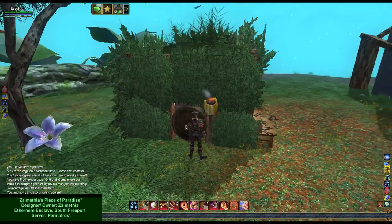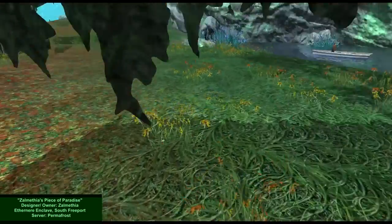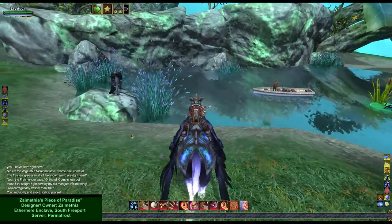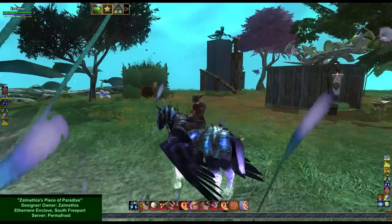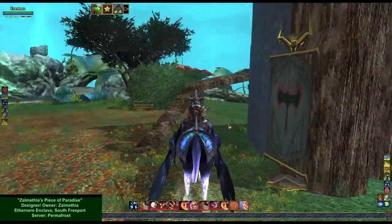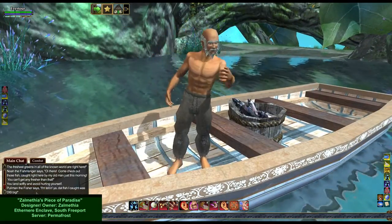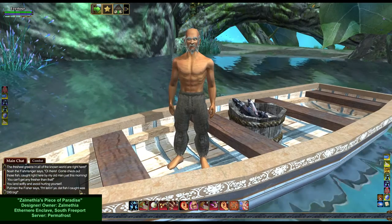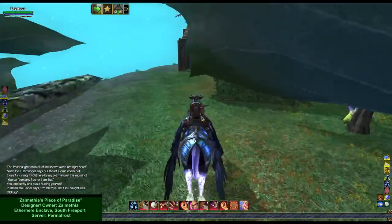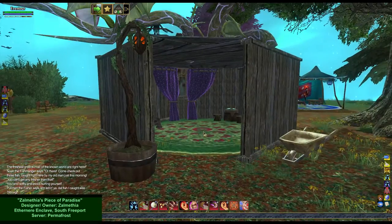Now this is cool. Another little shack. There wasn't anything inside this, was there? Okay, just had to make sure. So now we've got a guy out here fishing. Pullman the Fisher says, "I'm telling you, that fish I caught was this big!" Oh my gosh. I almost missed this one. Cute.